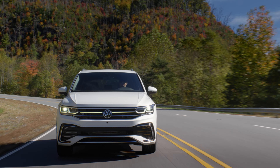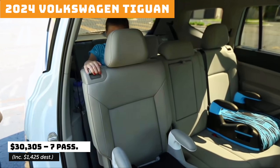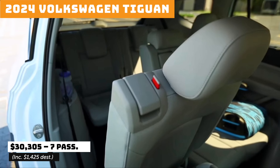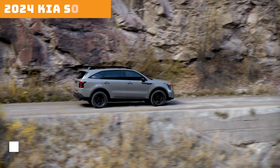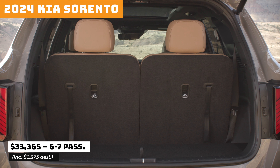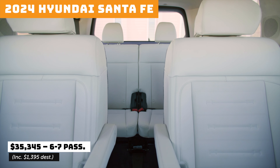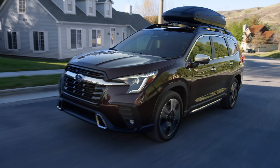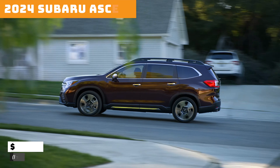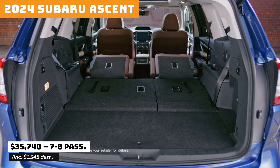The Mitsubishi Outlander with seating for 7. The Volkswagen Tiguan with seating for 7. The Kia Sorento with seating for 6 or 7 passengers. The 2024 Hyundai Santa Fe will offer 6 or 7 passenger seating. The Subaru Ascent, seating for 7 or 8.